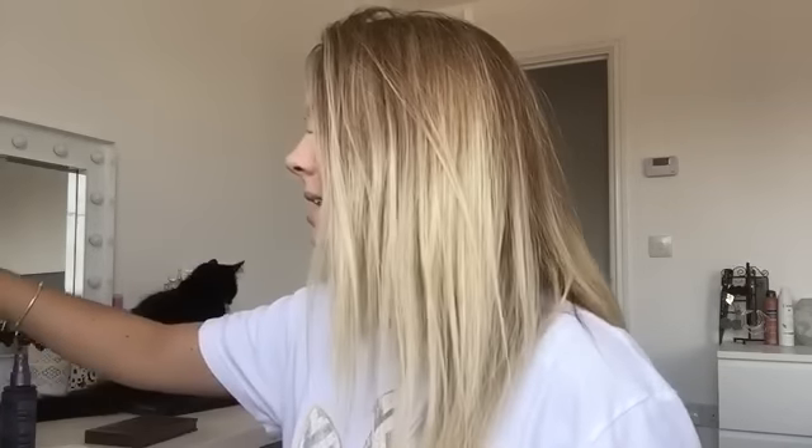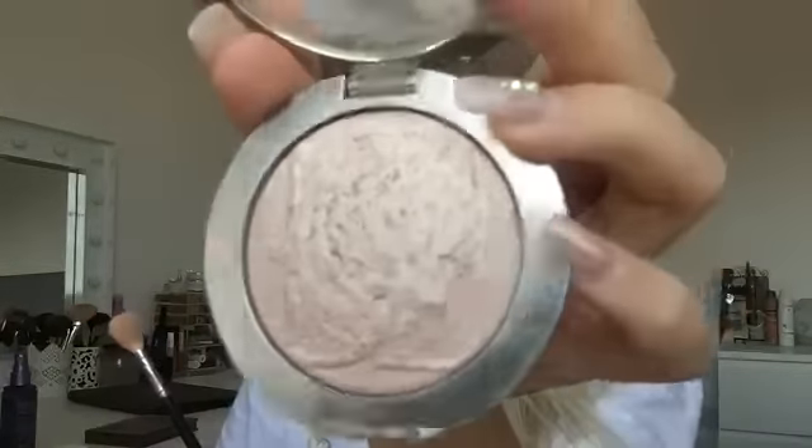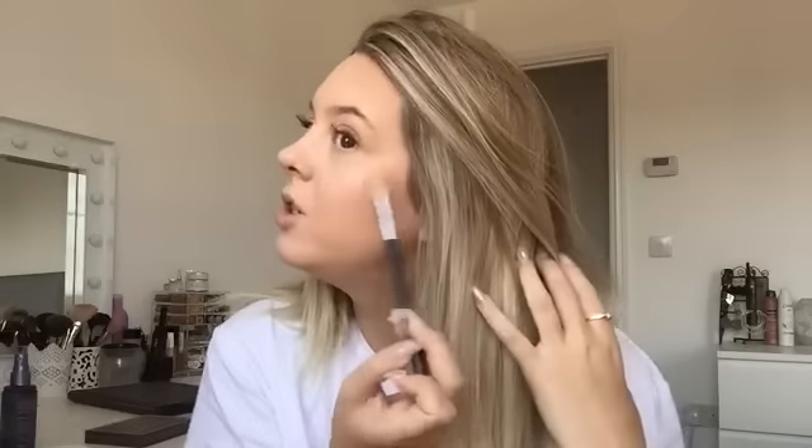I'm going to go in with a bit of highlighter now using my Morphe M510 brush. I'm feeling like trying out this Dior one today — it's the Dior Nude Air Luminizer in 001. It's more of a pink, almost a two-toned one with champagne and pink in it. I've used it quite a lot.